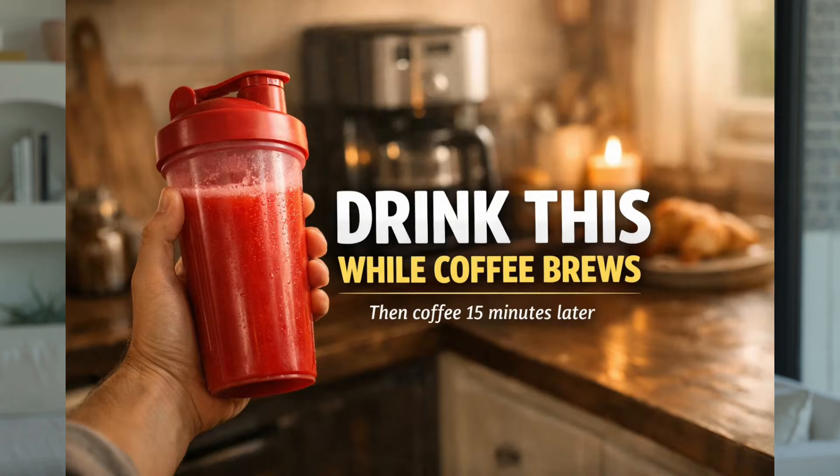It takes less than a minute. Here's the 30-second version — write this down. Step one: water in a shaker. Step two: one scoop beet, one scoop pomegranate. Step three: lemon squeeze, shake, drink. That's it. No blender. No juicer. No excuses.